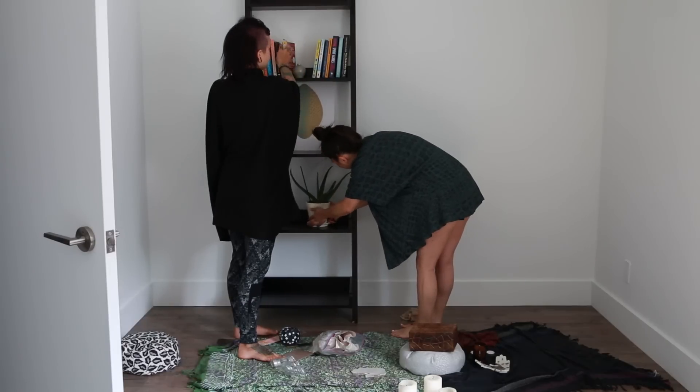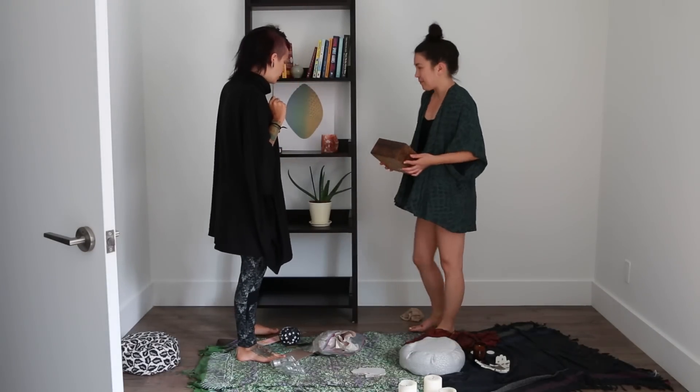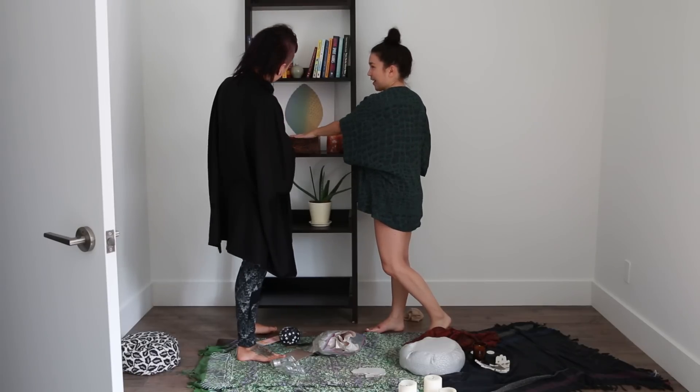I love setting up stuff like this because I feel like I have a special talent at setting these things up. Especially if you're living on the West Coast, maybe you can be an altar consultant. You can just tell me it's a little bit better, right? It's centered.